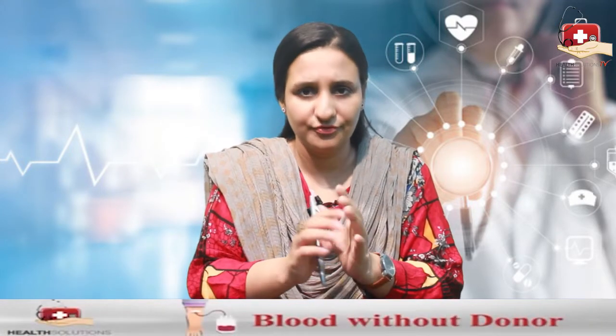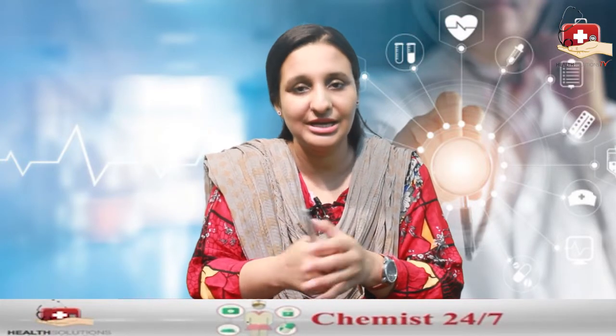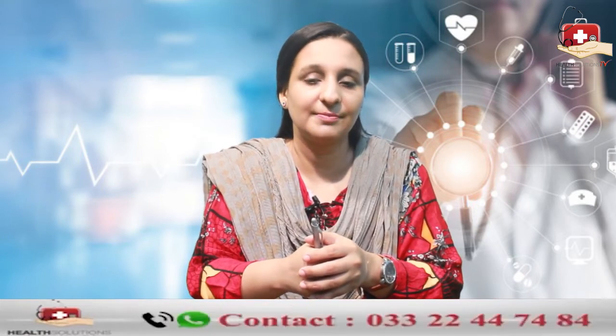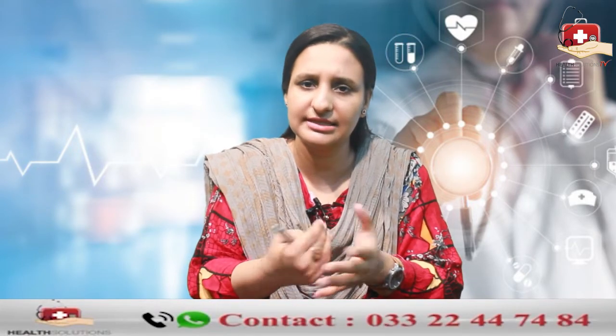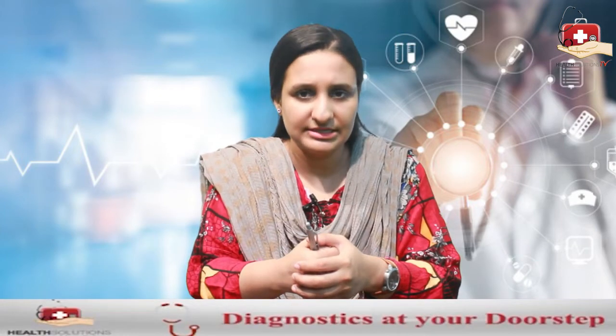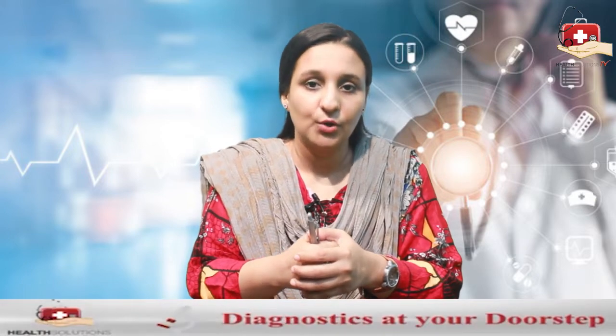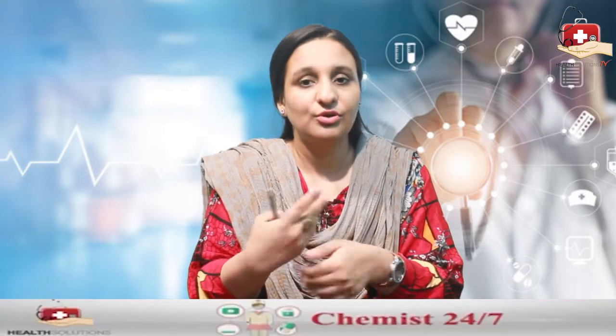There are also certain symptoms — especially if you have bruising or bleeding, including fatigue, dizziness, weakness, nausea, or vomiting without any specific reason — so that CBC can be performed to know what is actually going on with your body.